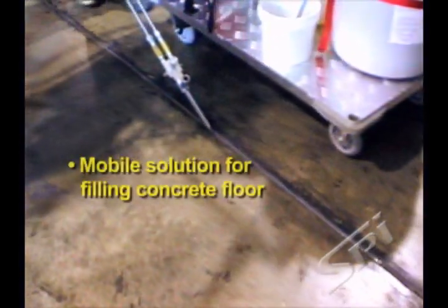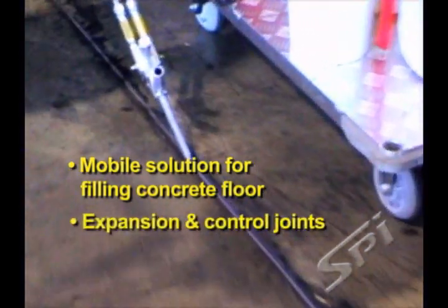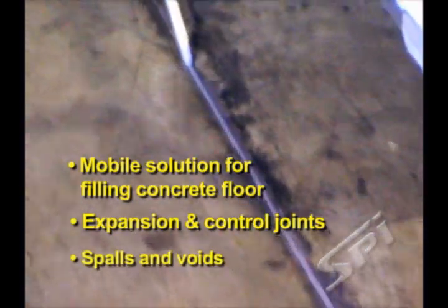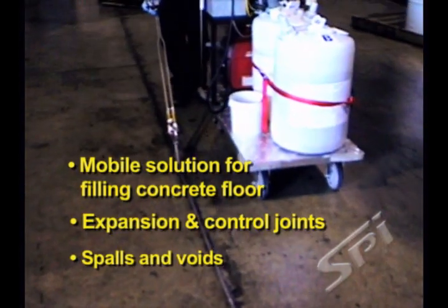The Synergy Series Polyurea and LPG equipment provide an efficient solution for filling concrete floor expansion and control joints, spalls and voids. This economical package is perfect for any size job.